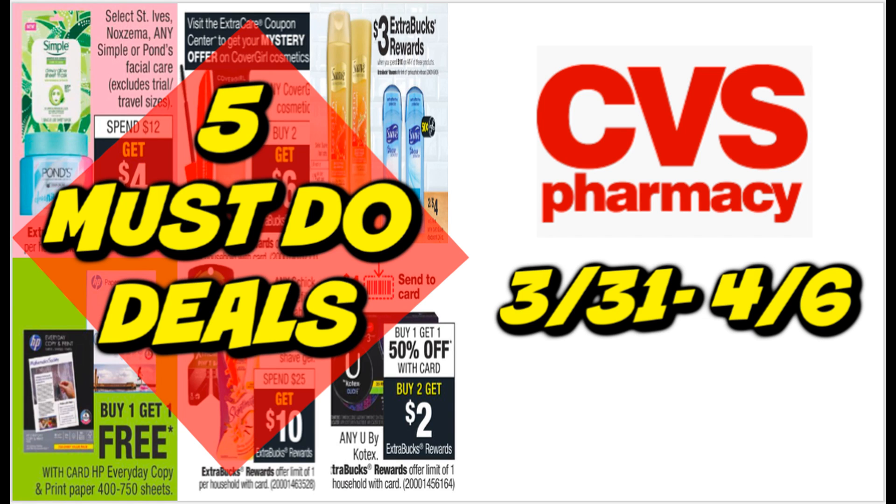It's that time for the five must-do CVS deals for the week of March 31st through April 6th. This week we have a couple of different deals — it is a variety week with some good deals. Check your extra bucks and make sure they're not expiring anytime soon in case you're not going to do too much couponing this week. We have some good deals on razors, feminine care, hair care, deodorant, and a great bonus deal that a lot of us couponers could use.